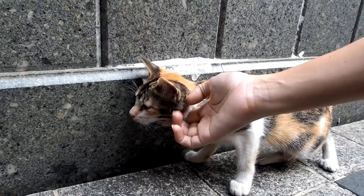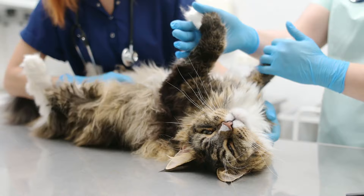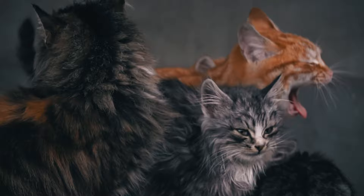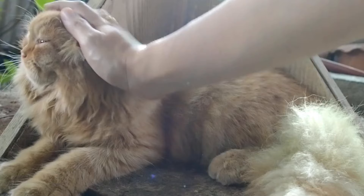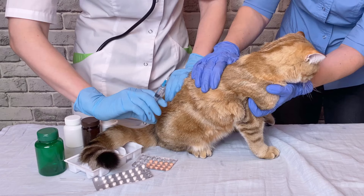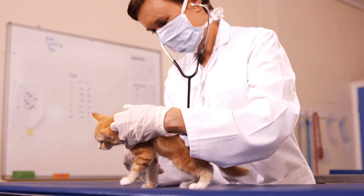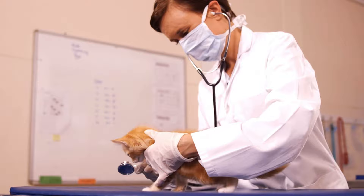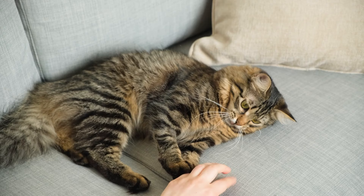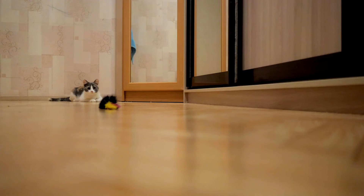Regarding transmission through scratches: although rabies transmission is usually associated with bites, the virus can also be transmitted through a scratch if an infected animal's saliva comes into contact with an open wound. It is very important for cat owners to be vigilant and seek medical attention if they are scratched by a cat that is unvaccinated or exhibiting unusual behavior, especially if the cat's vaccination status is unknown. It is also important to be aware that the disease is almost always fatal once symptoms appear.